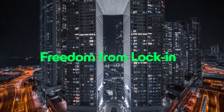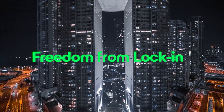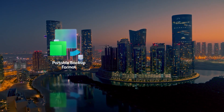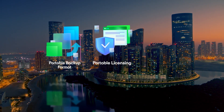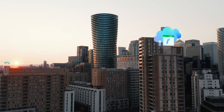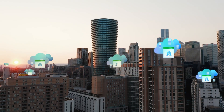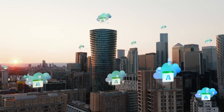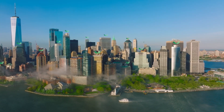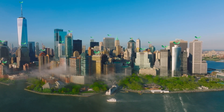Let's talk about what makes Veeam different: freedom from lock-in. Our portable data format, our portable licensing — workloads can move across hypervisors, hardware, or clouds without friction. And now, with instant recovery to Microsoft Azure, you get even more flexibility to run your business on the platform that makes sense for you. Freedom from lock-in is not just a promise — it's built into everything we deliver.